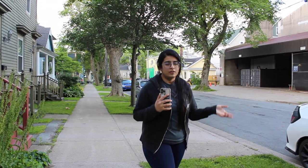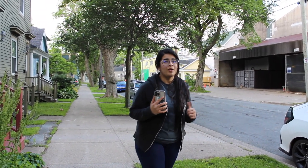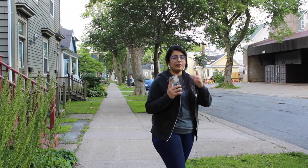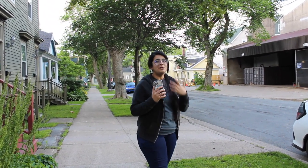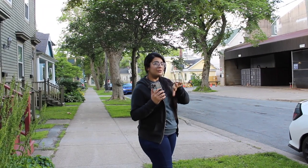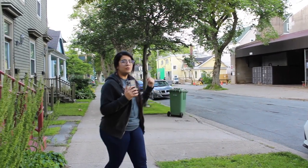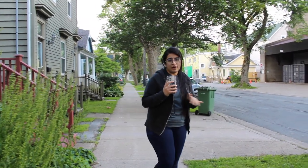We just got out of the Goldberg Computer Science Building and now we are heading towards Dalplex. Before that, I want to mention that there are other buildings on campus like the Student Union Building, International Centre, and Art Centre — we will show those in the next video. For now, let's go to Dalplex, which is the gym area with a swimming pool and other indoor activities.